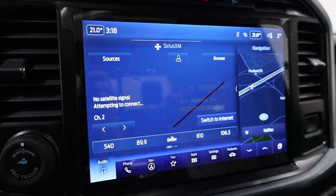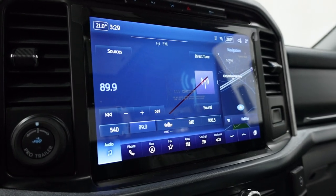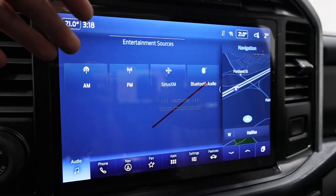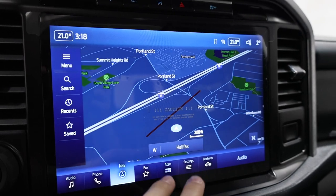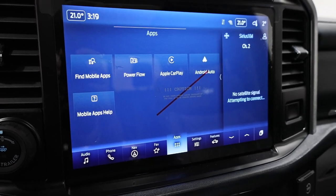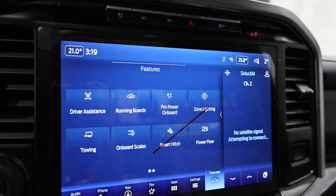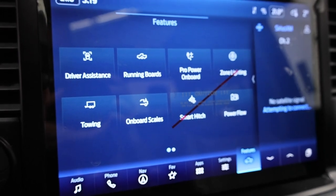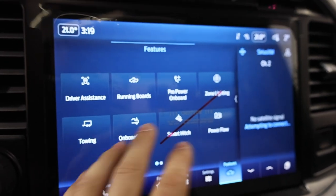The center screen is Ford's Sync 4, a 12-inch beautifully high-res display — Ford did a great job with this. It includes SiriusXM, Bluetooth, built-in navigation, and wireless Apple CarPlay and Android Auto, which is much more convenient than a wired connection. In the vehicle settings and feature section this is loaded — power running board control, Pro Power Onboard monitoring, on-board scales, smart hitch, and everything you could possibly imagine.